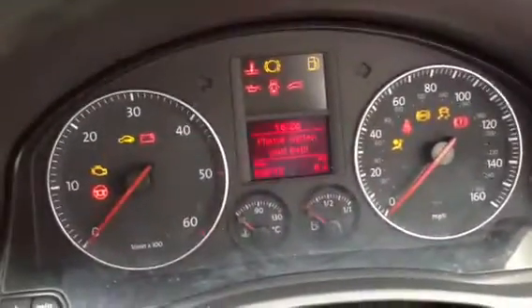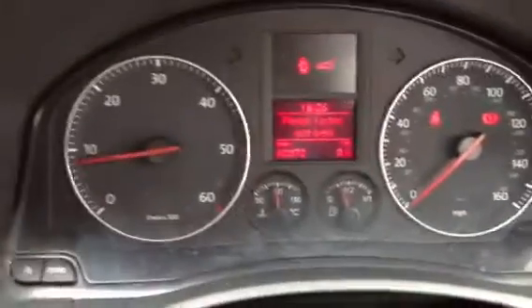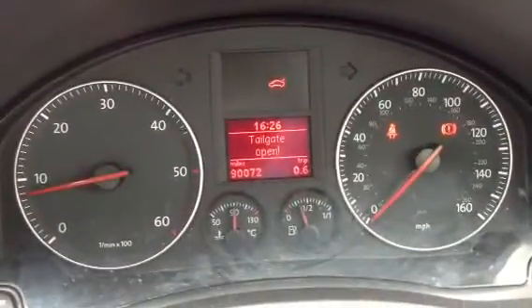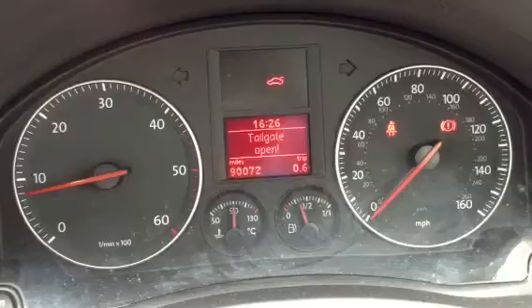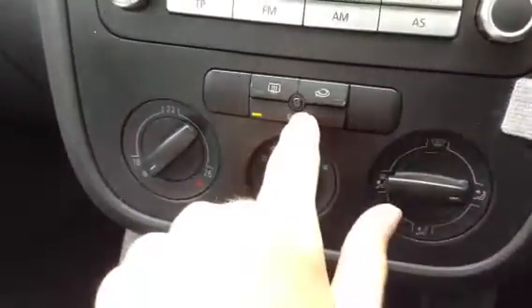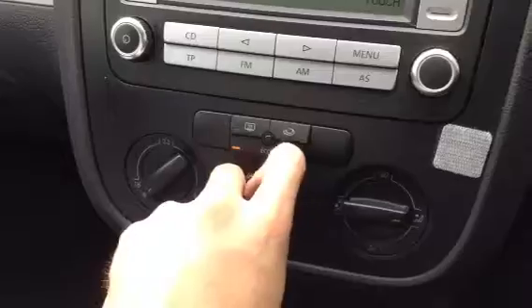Stepping inside the vehicle itself, we do have two sets of keys. The car starts up perfectly fine, no problems at all there. Mileage wise, we're at 90,072 miles. No warning symbols appearing on the dash that we need to be aware of. Not too bad condition to the wheel. There's a radio and CD with no problems with the sound. We've also got the econ light indicating on and off, and no problems at all with any of the blowers. It's a manual transmission.